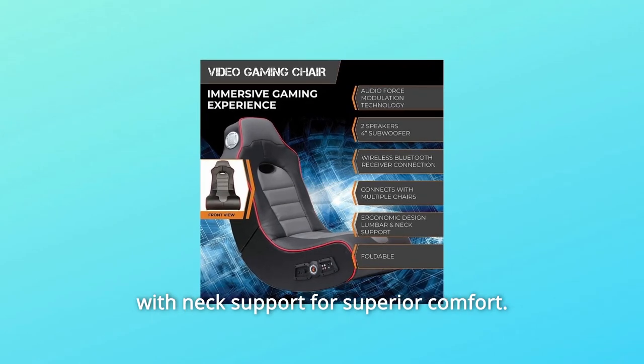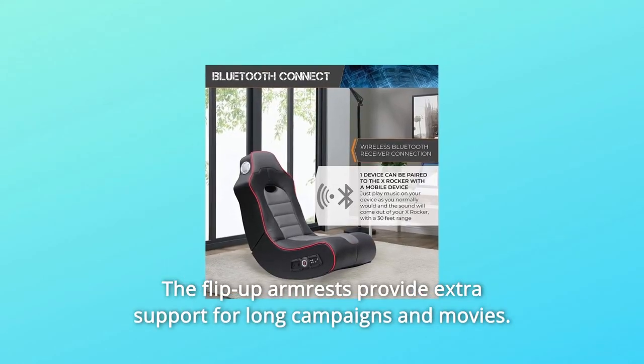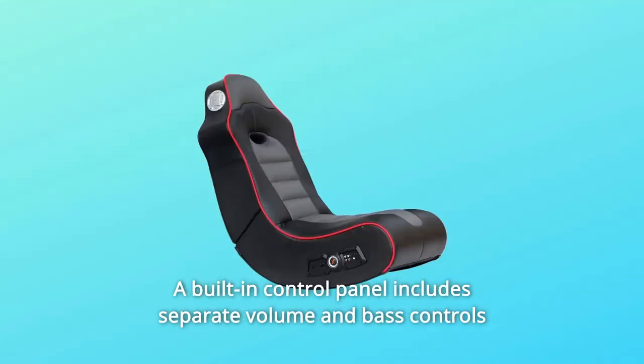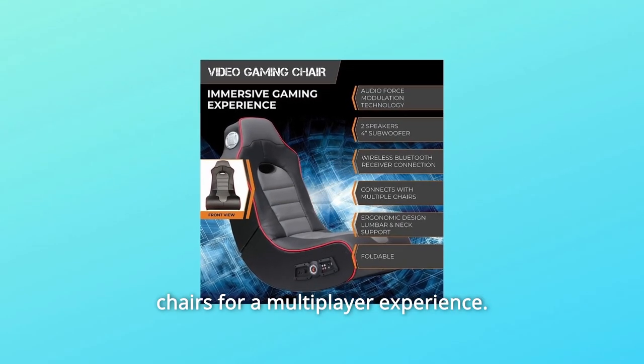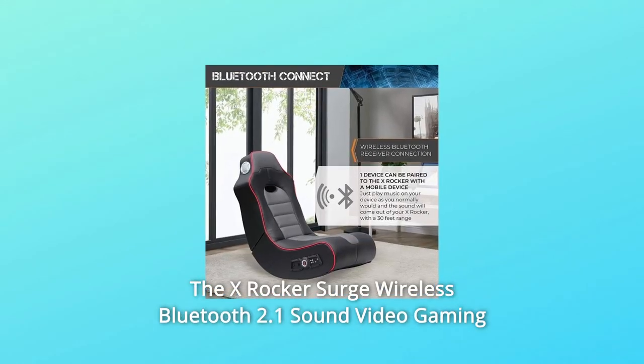The chair's extra wide design features mesh material with an ergonomic design and neck support for superior comfort. The flip-up armrests provide extra support for long campaigns and movies. A built-in control panel includes separate volume and bass controls with input and output jacks for connecting to your audio source and to other chairs for a multiplayer experience.